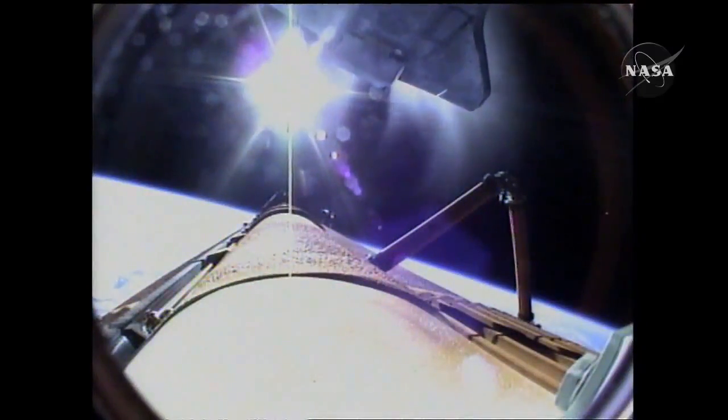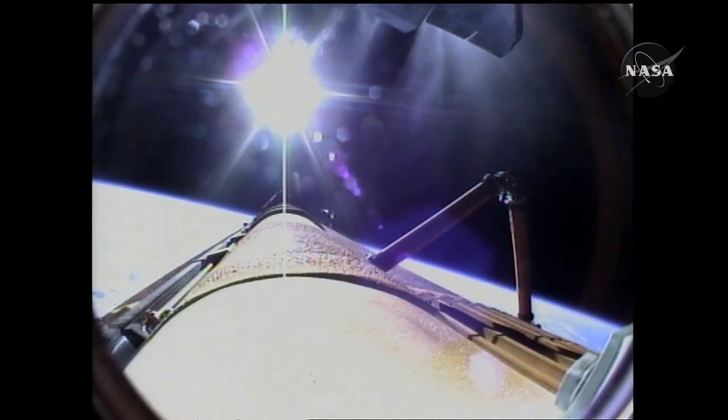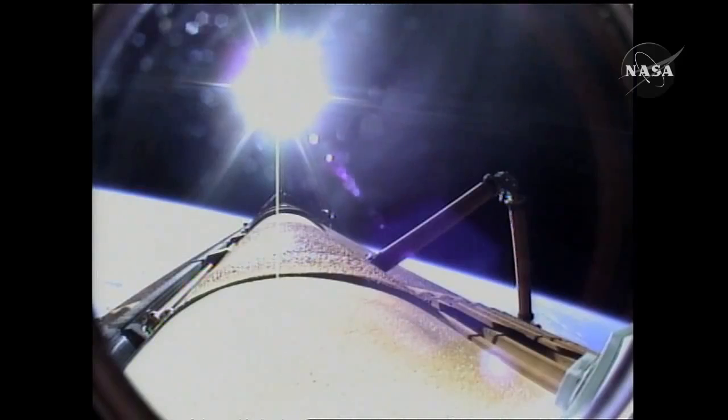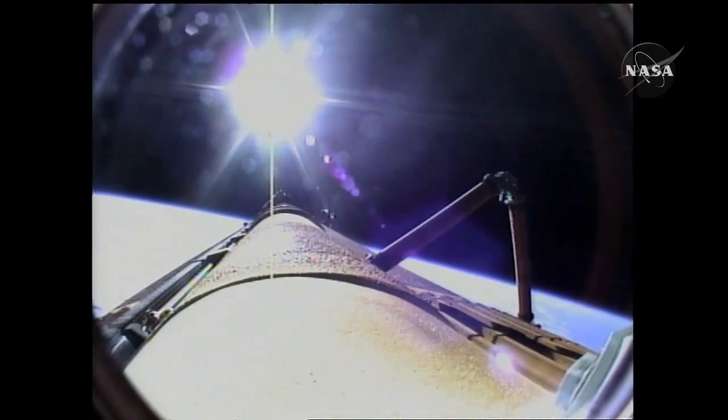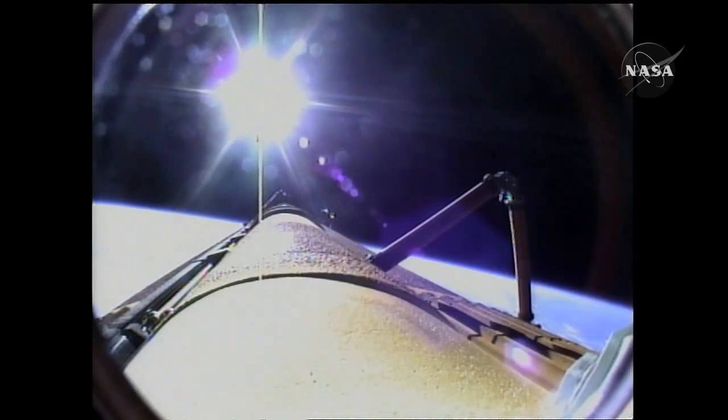Bird's eye view from the external tank camera of external tank separation. Atlantis now in its preliminary orbit. Commander Charlie Hobaw will now maneuver Atlantis so that cameras embedded in the shuttle's umbilical well can perform photography of the discarded external fuel tank. Mike Foreman and Leland Melvin are about to use digital still and video cameras to capture handheld imagery of the tank for downlink a few hours from now. A flawless climb to orbit for shuttle Atlantis and its six crew members, en route now to the International Space Station.